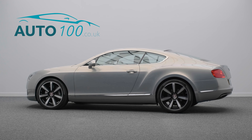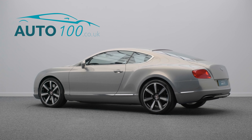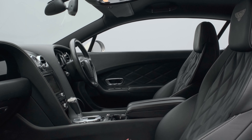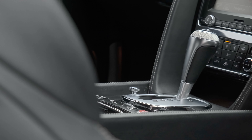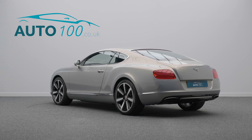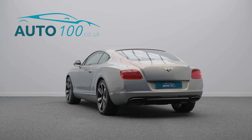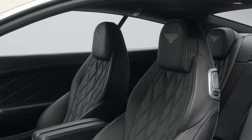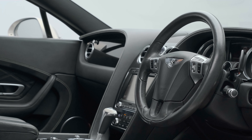This stunning facelift Bentley Continental GT 6-litre W12 is not only finished in the eye-catching extreme silver with beluga leather upholstery with linen contrast stitching, and rides on the awesome 21-inch 7-spoke design alloy wheels in black and silver painted finish,